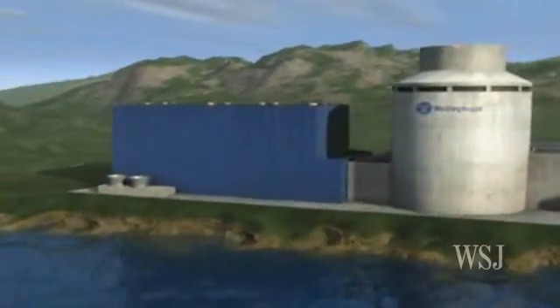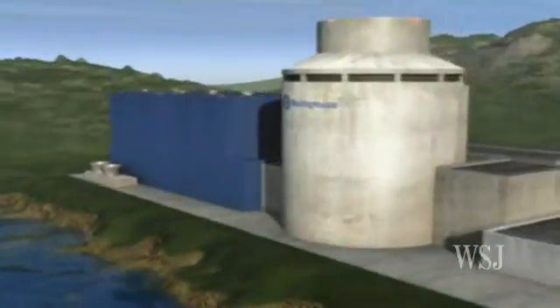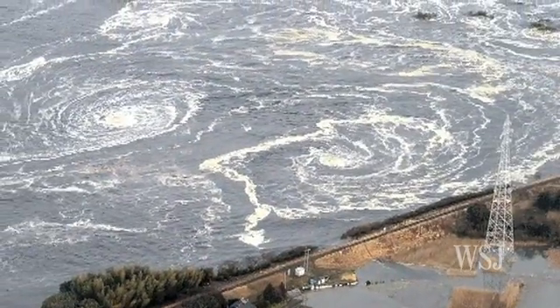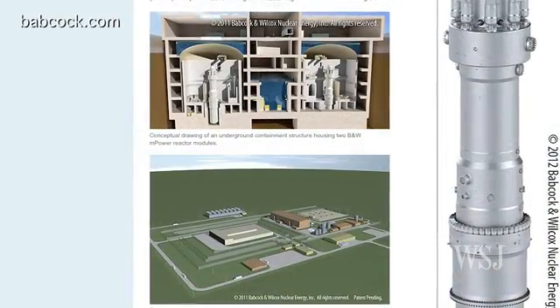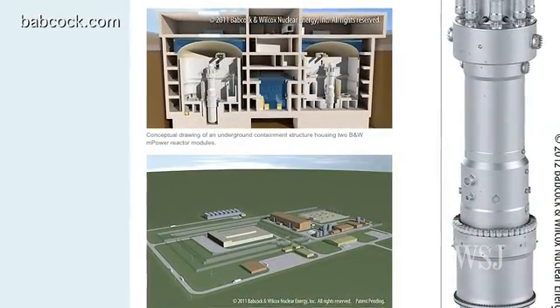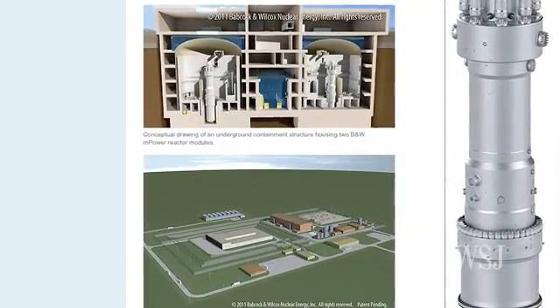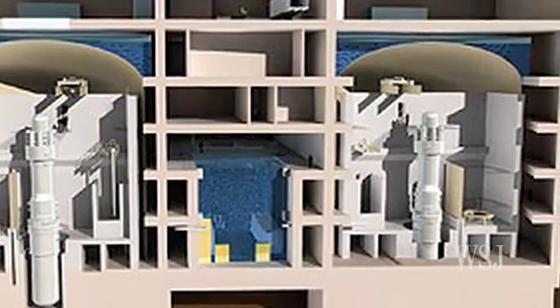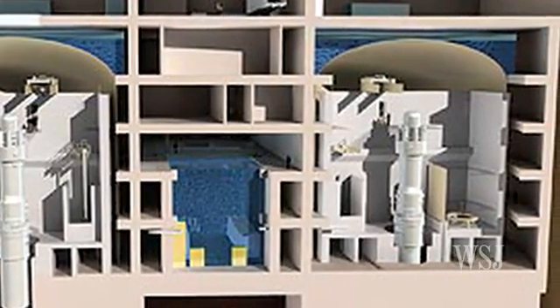But safety experts still worry that even the new reactors won't be able to withstand extreme events like enormous earthquakes or tsunamis. Scientists say future generations of nuclear plants may be built underground and designed so that if there were a serious problem, they would wind down. As one scientist told us, operators would simply walk away.